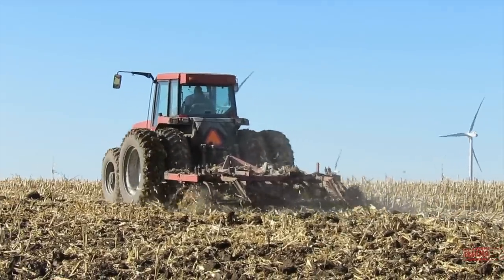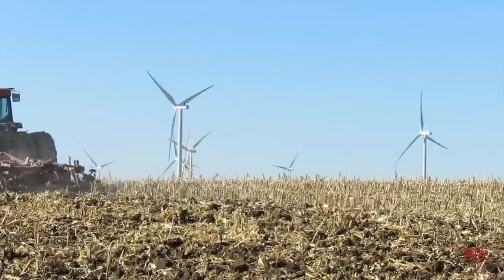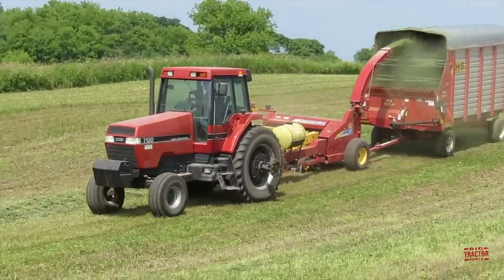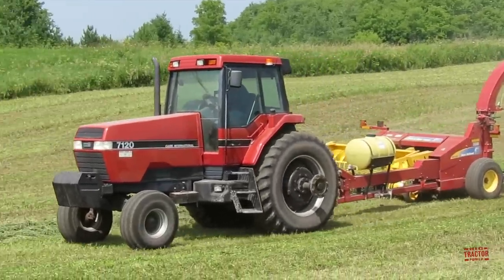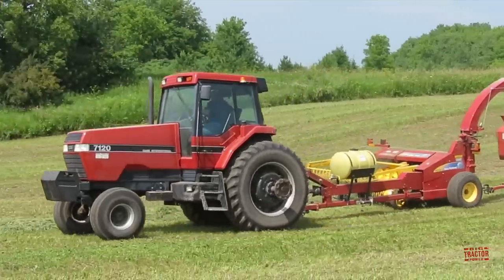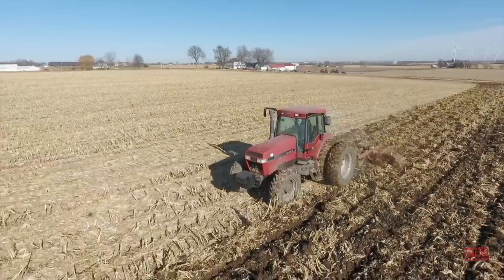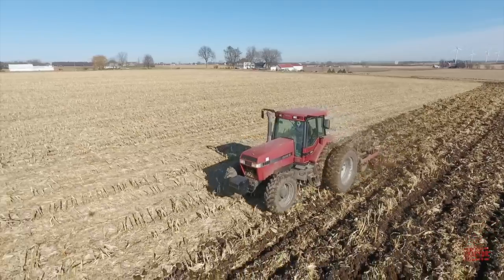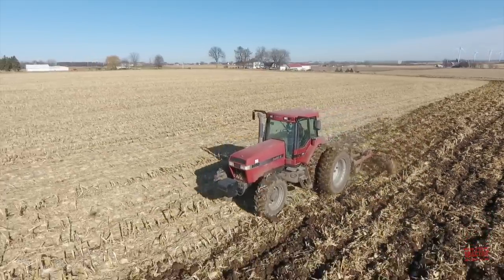This 225 horsepower tractor marked the end of an era for Case IH Magnum styling. Commonly known as the Boxcar Magnum series, the original 7100 series Magnums were introduced back in 1987 and the design carried on all the way through 1998, ending with the 8900 series. The 8950 was the largest boxcar style Magnum ever offered by Case IH.